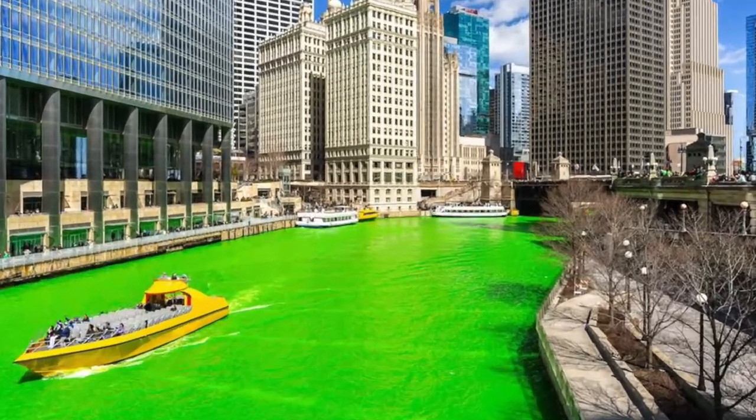Was that being dyed for St. Patrick's Day? It was, yeah. So which color was that being dyed, Liz? It was green — it was bright green.